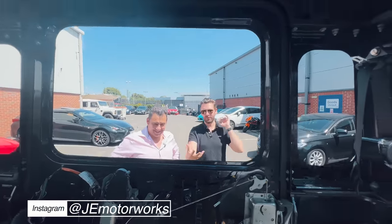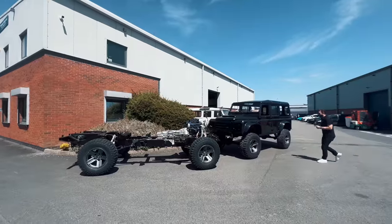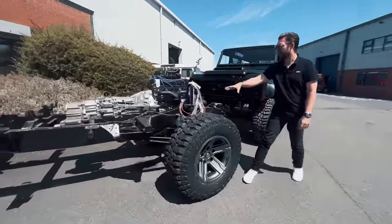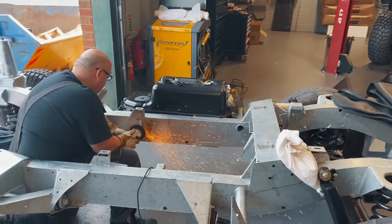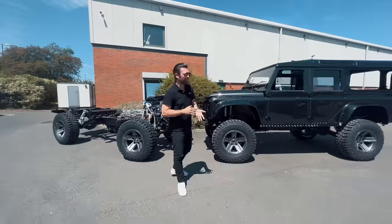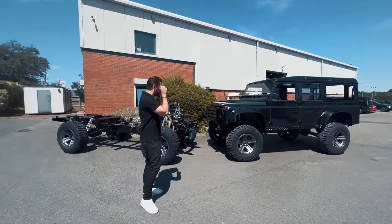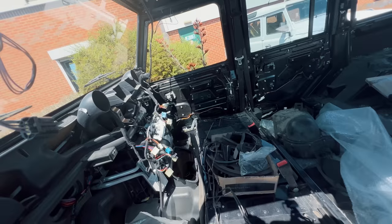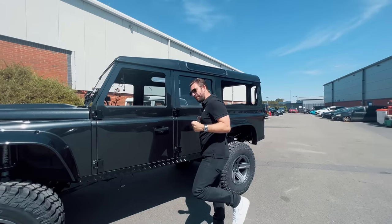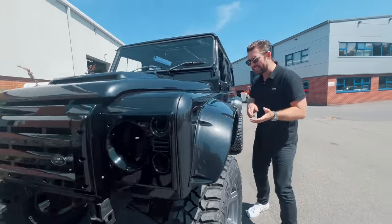We're going to save the interior reveal for next time, but we've got sophisticated plans — we want to contrast the obnoxious exterior and scale with something classy on the inside. Having the chassis of the customer's car here has been amazing to show you all the work that's gone underneath. This started months ago, and as we hit milestone stages we'll keep sharing the journey. The interior is going to be a little more classy — think Recaro mixed in with a bit of Bentley. It's going to be very cool.